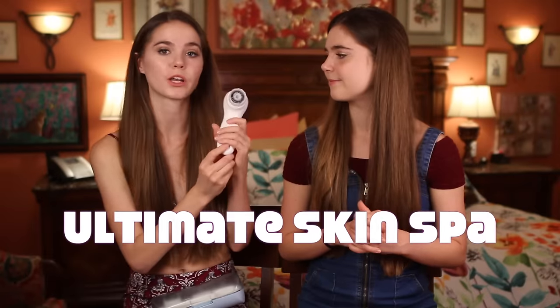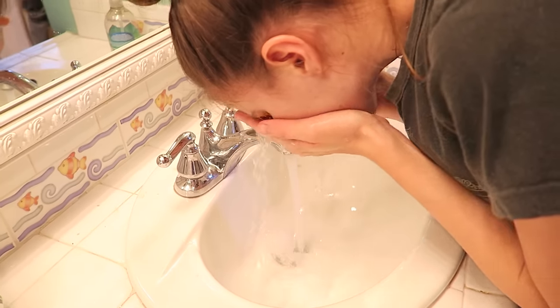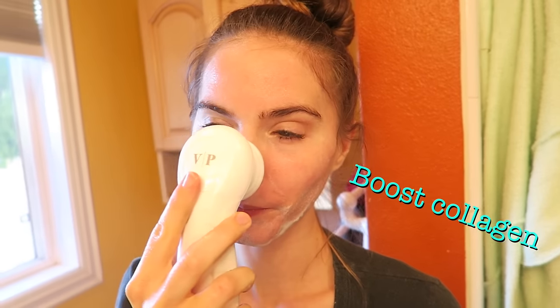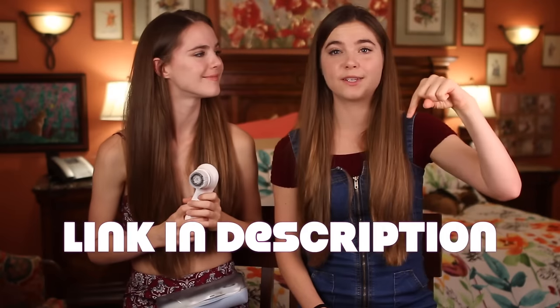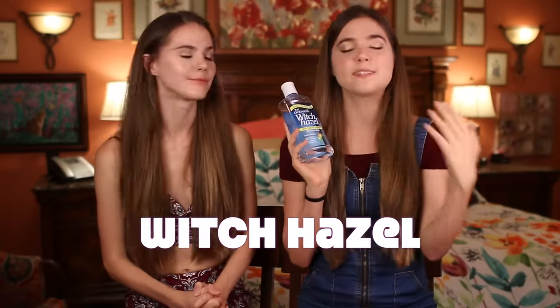The next hack is the Ultimate Skin Spa. It comes with three different brushes and we use it to take off our makeup with the Derma E face wash. It helps us not be as rough on our skin. It also comes with a silicone brush, which is great for acne-prone skin because it's more difficult for bacteria to build up on silicone. We use the exfoliation brush once a week. We'll leave a link in the description — you can get 70% off.